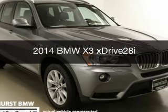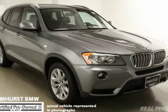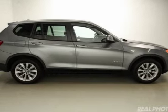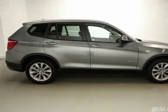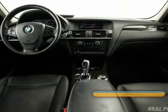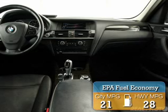This is a certified pre-owned 2014 BMW X3, the ultimate driving machine. It's powered by all-wheel drive, a 2-liter, 4-cylinder engine, and an automatic transmission. Great fuel efficiency saves you money by requiring fewer trips to the gas station.